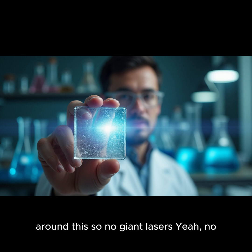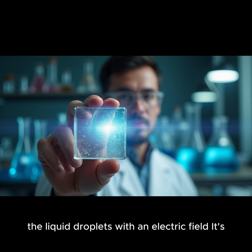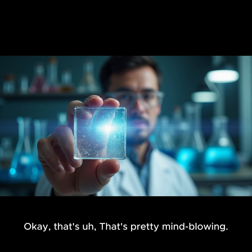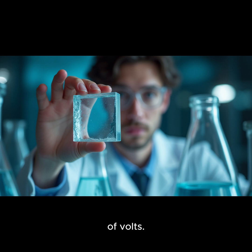So no giant lasers, no vats of hazardous chemicals — just tiny drops of acid and a little bit of electricity. It all comes down to precision and control. They use a technique called electrowetting, which basically allows them to manipulate the properties of the liquid droplets with an electric field. It's like they're using electricity to sculpt the TALOx at a microscopic level.